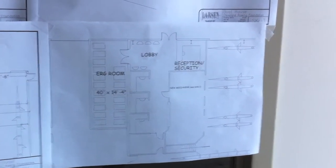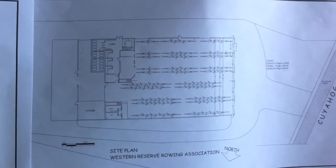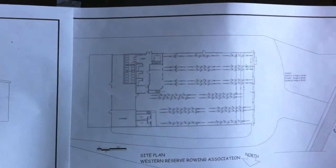Here's the bird's eye view — the herb room, lobby, and reception security. Here's a bigger overview. There's the Cuyahoga River.